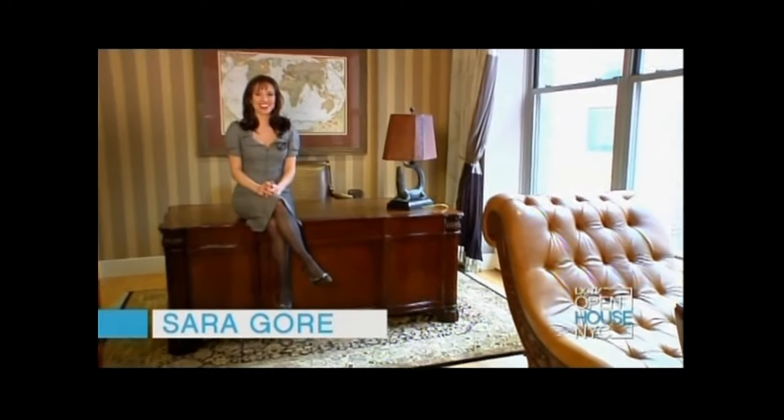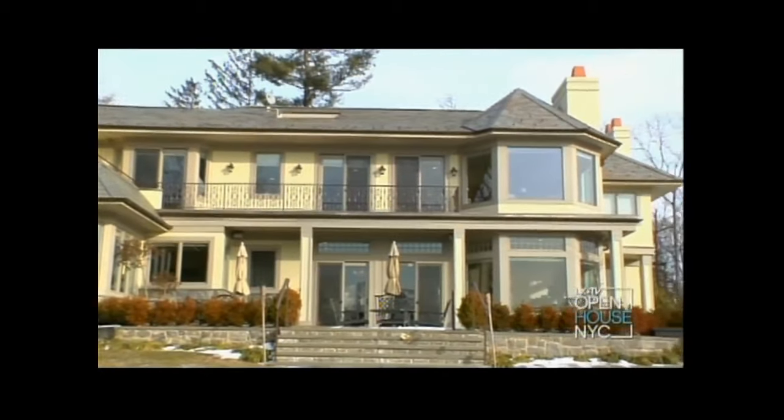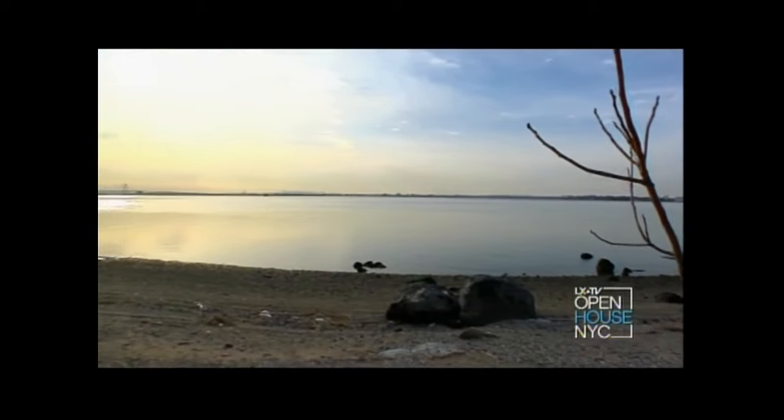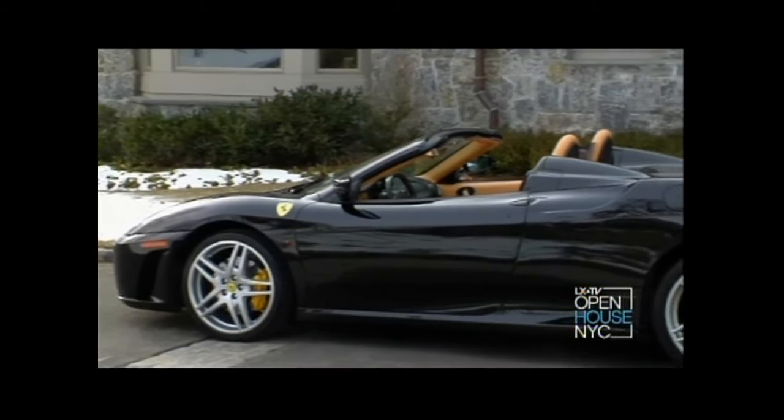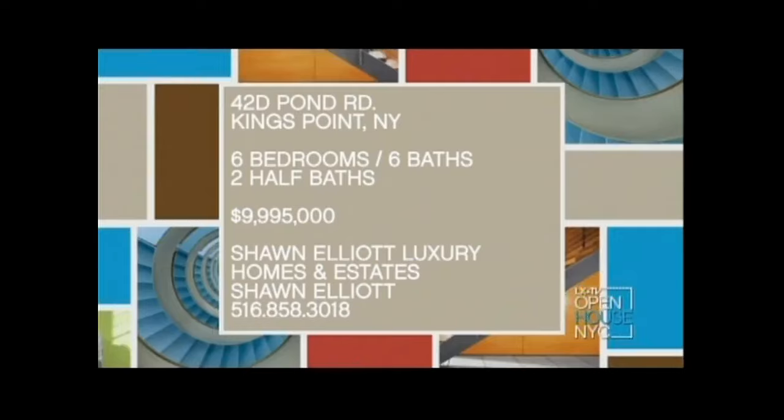Welcome back to Open House NYC on 4 New York. We're headed out to Long Island where we toured a six-bedroom beachfront colonial with amazing views. Lately with the state of the market we've seen plenty of perks being offered to buyers, but you've never seen incentives like this before.